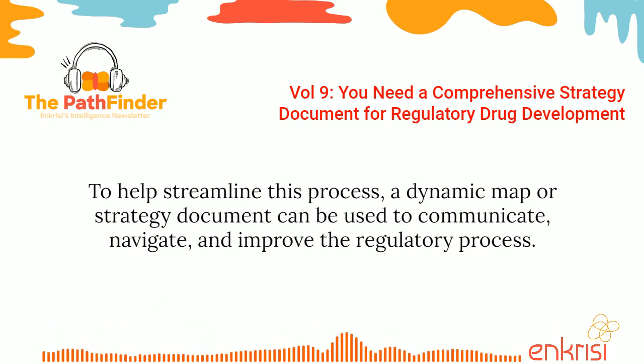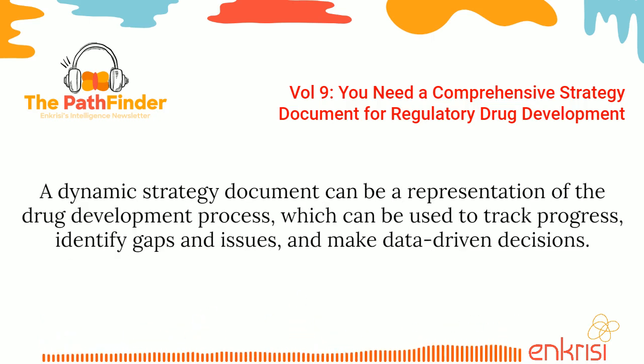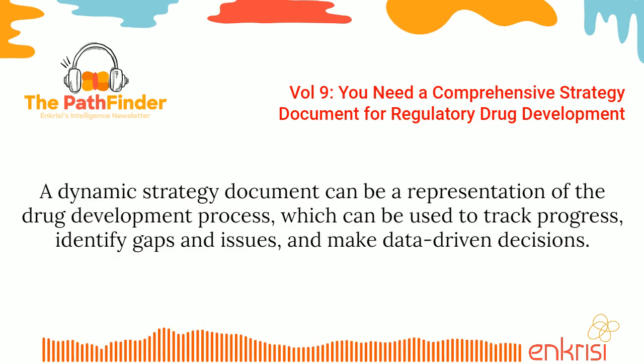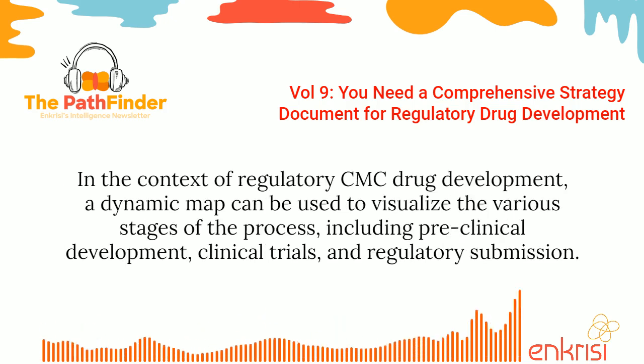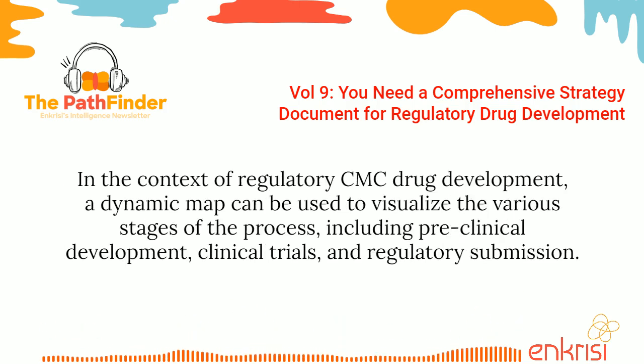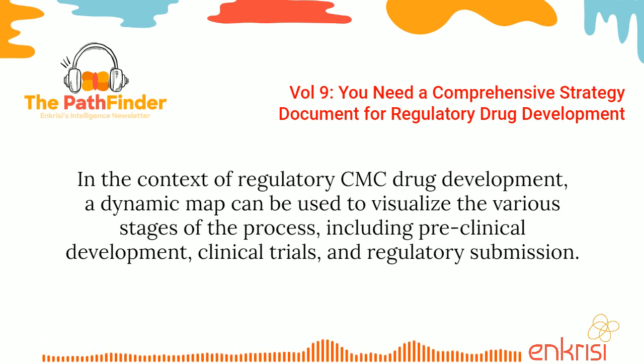To help streamline this process, a dynamic map or strategy document can be used to communicate, navigate, and improve the regulatory process. A dynamic strategy document can be a representation of the drug development process, which can be used to track progress, identify gaps and issues, and make data-driven decisions. In the context of regulatory CMC drug development, a dynamic map can be used to visualize the various stages of the process, including preclinical development, clinical trials, and regulatory submission.